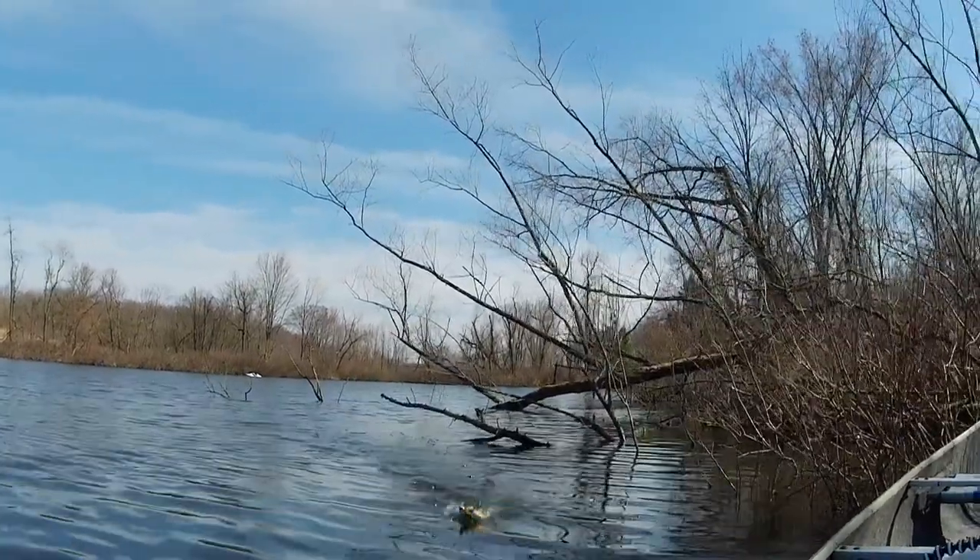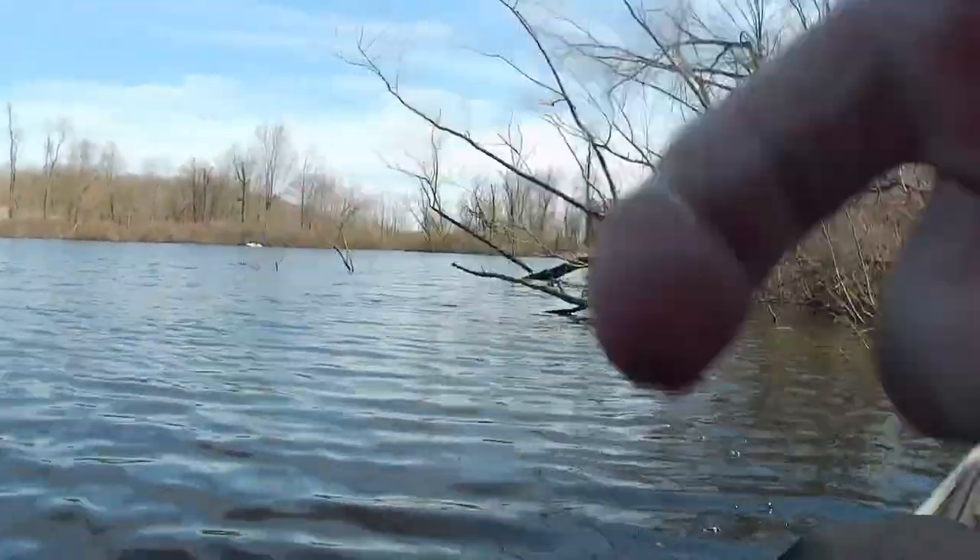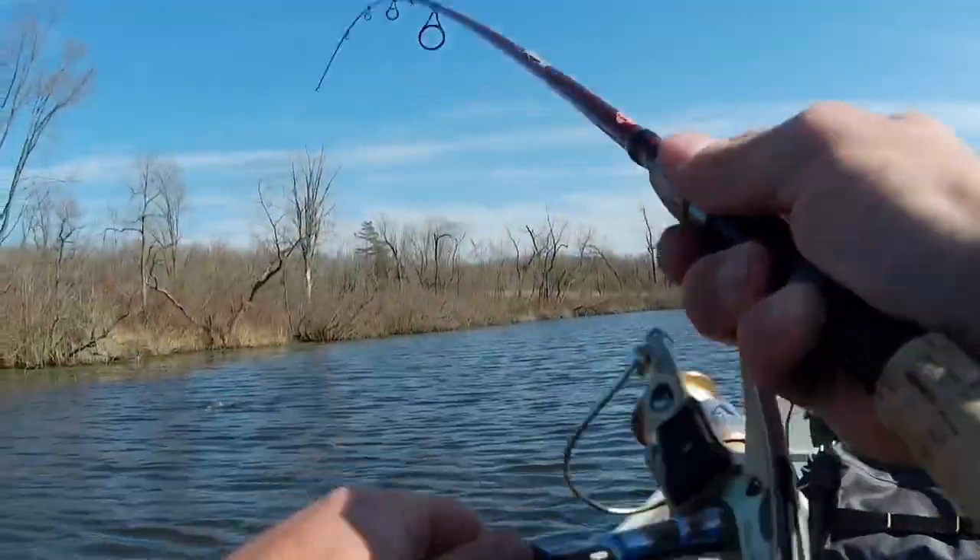Crappie three of the day! Woo! Alright, so that was the last fish of the day.